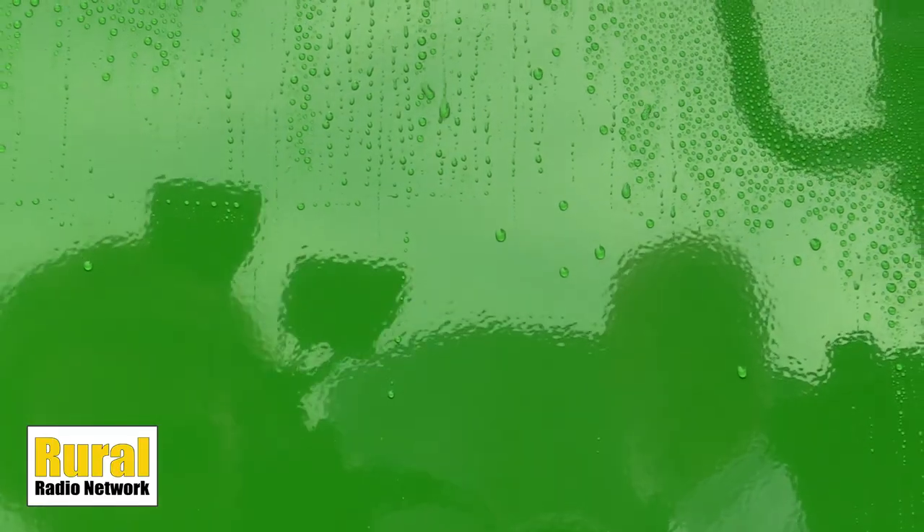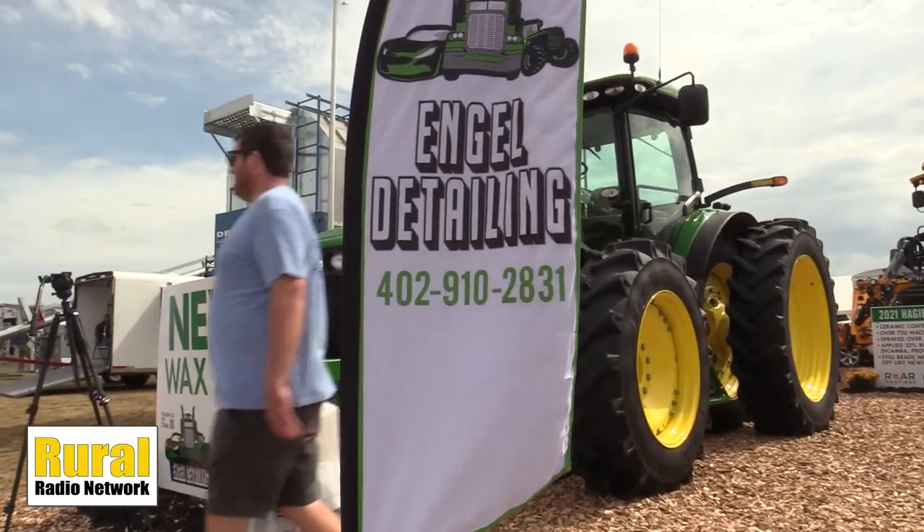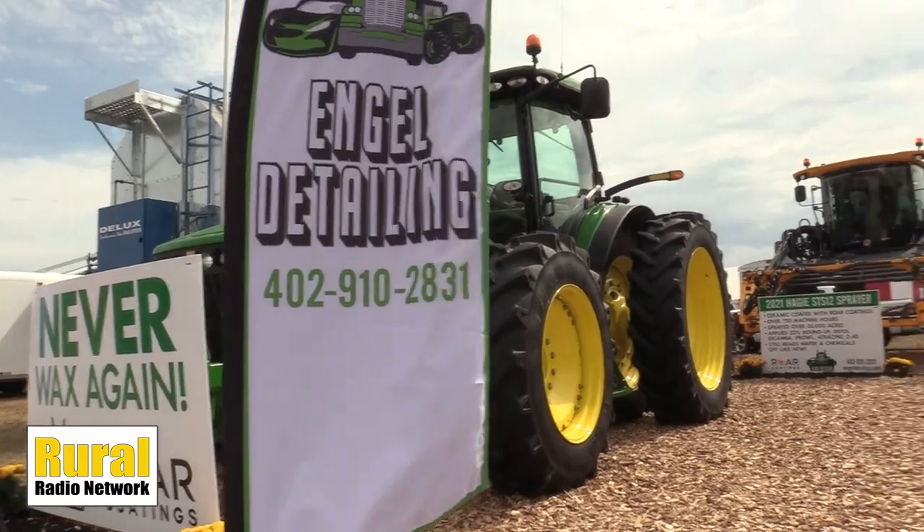All right, very good Taylor — sure appreciate you joining us here at Husker Harvest Days. If you want to see them, look them up here at booth 725. He's Taylor from Engle Detailing here at Husker Harvest Days.